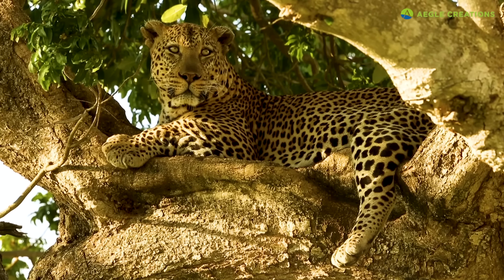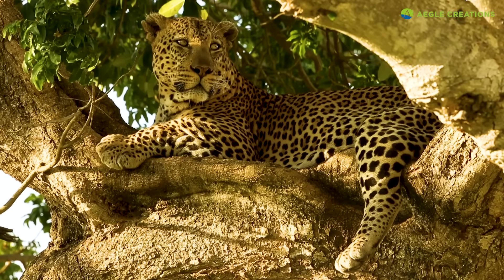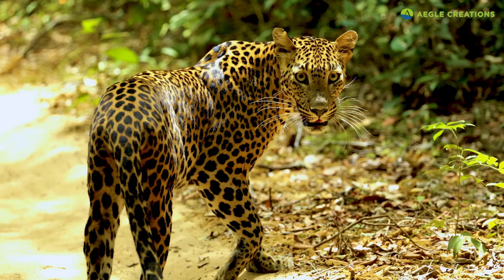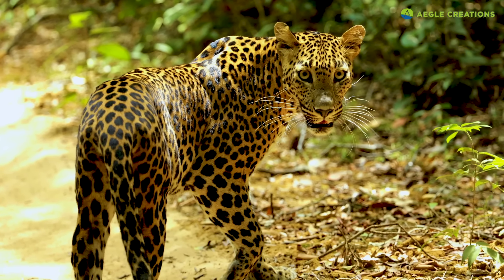Leopards are the smallest of the panthera genus. On average, male leopards can weigh between 40 to 90 kilograms. However, their size is variable due to geographical distribution and other factors.